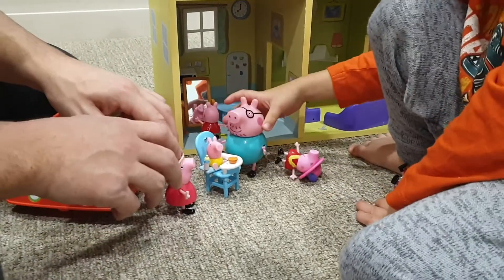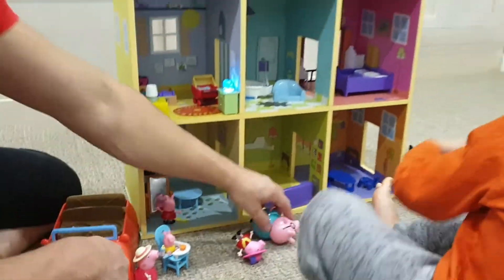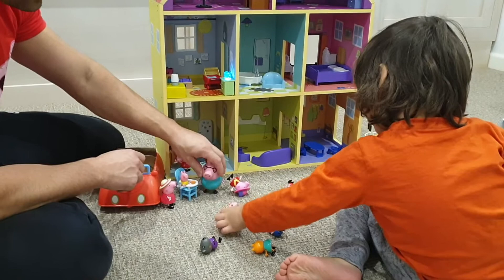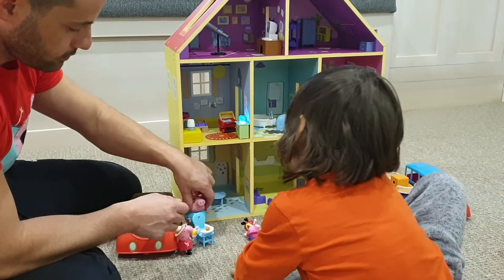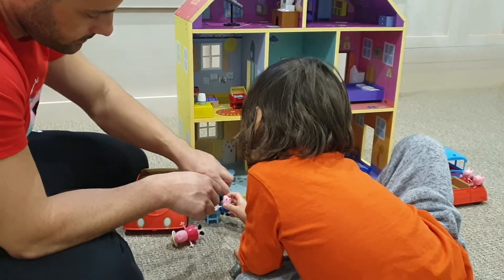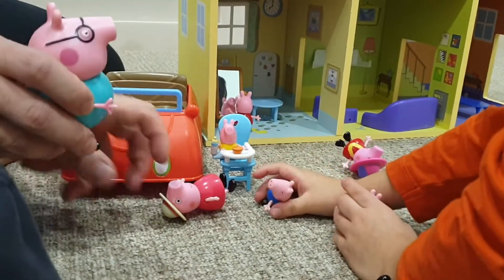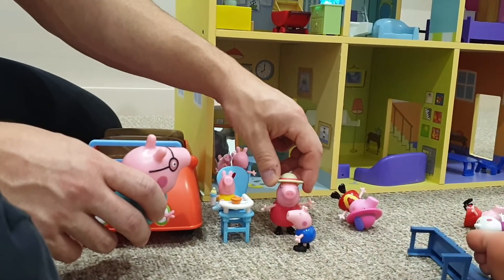Granny Pig, Daddy Pig — Daddy Pig, where's George? I think I'm in the room. Hello George, where are you? Here's George! George, look — your cousin baby Alexander is here. Wow, you want to help us? Let's help — she's a baby. Baby is very hungry. Can you help? Can you speak? Hello George, how are you? Have you eaten before? Yes.